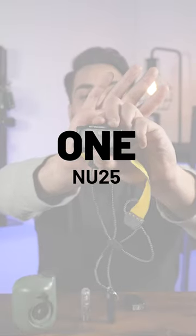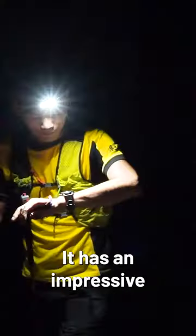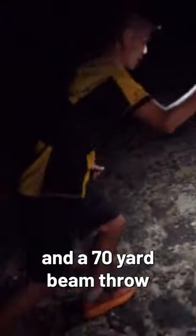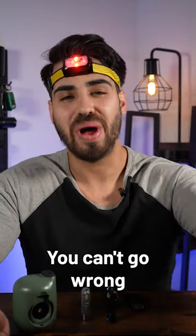First on the list is SnackCore's NU25, a very lightweight headlight that lets you have that hands-free experience. It has an impressive 400 lumens and a 70-yard beam throw. It offers a spotlight, floodlight, and red light as well. You can't go wrong with this one.